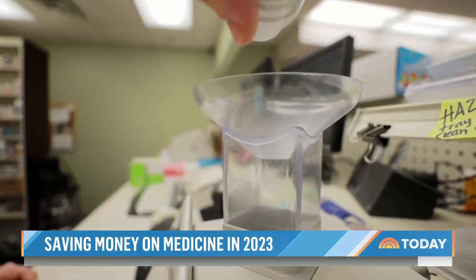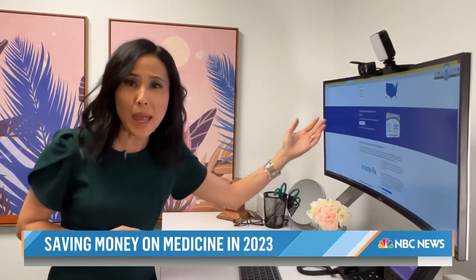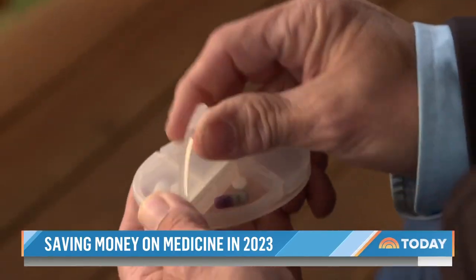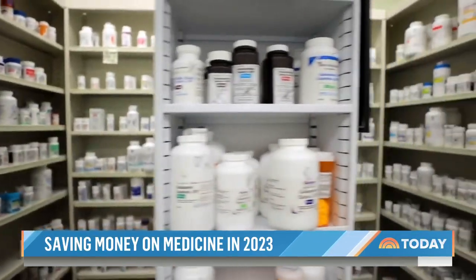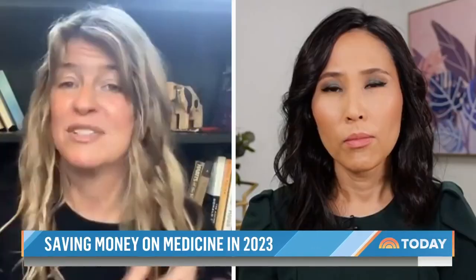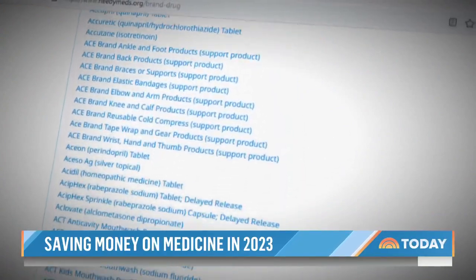Finding savings for brand-name medications is a little different. If you have insurance through your employer, go directly to the drug manufacturer's website and look for something called a copay coupon or savings card — that could mean a big discount for you. If you're on Medicare or uninsured, call the drug maker directly and ask about any assistance programs. Those programs have expanded dramatically to the point that you can have insurance, a moderate income, and still receive really dramatic discounts or even free medication. The website NeedyMeds.org has info on both types of prescription cost assistance plans for a huge variety of brand-name drugs.